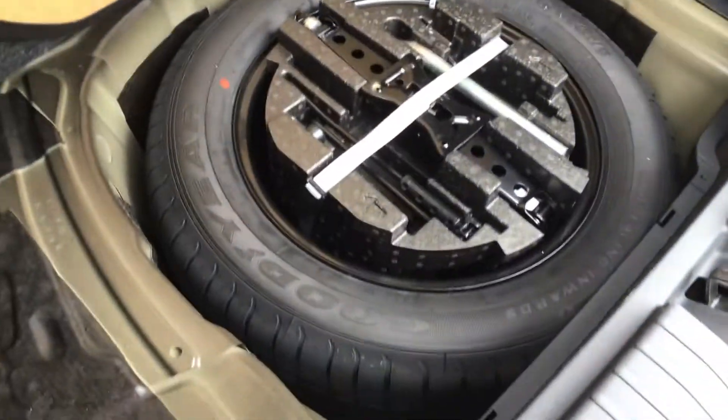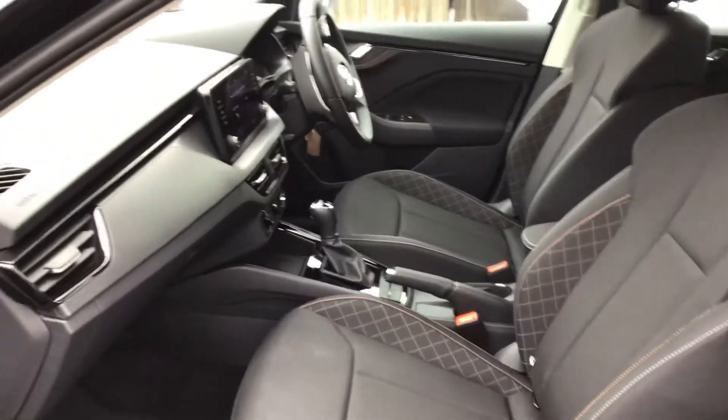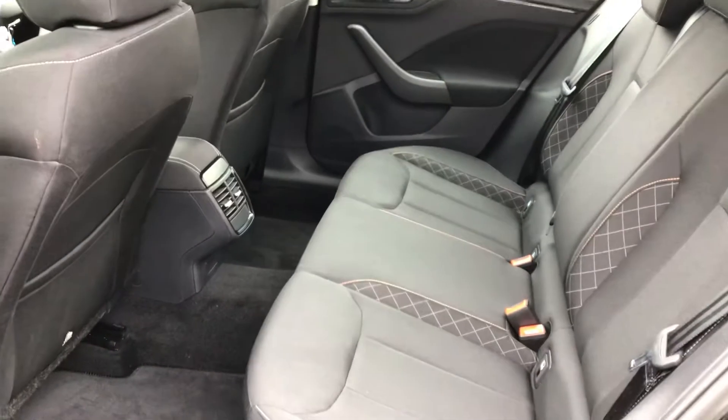Benefits from a full size spare wheel. Lovely, lovely modern interior. And a relatively small car with loads of room in the back.